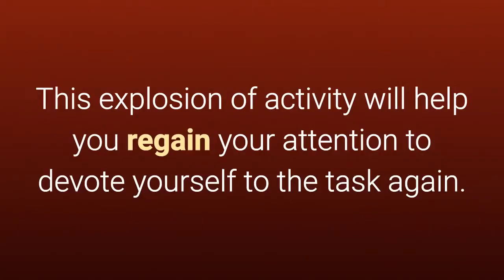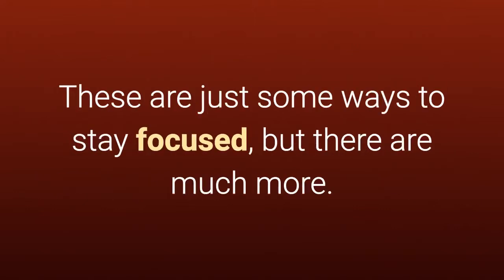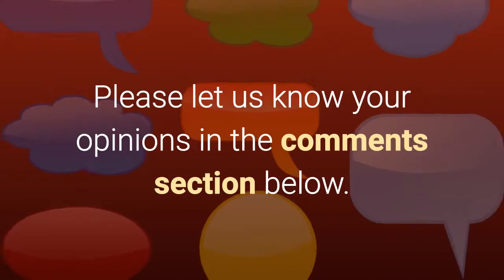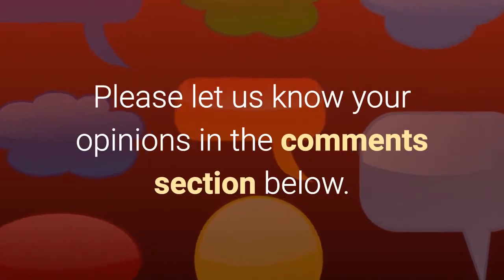This explosion of activity will help you regain your attention to devote yourself to the task again. These are just some ways to stay focused, but there are much more. What methods do you use to organize your day-to-day work? Please let us know your opinions in the comments section below.